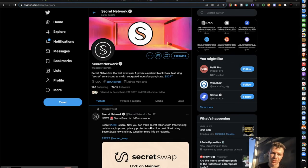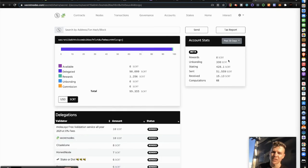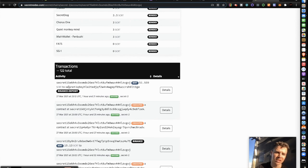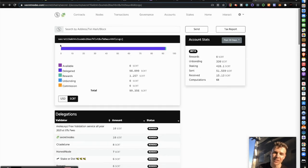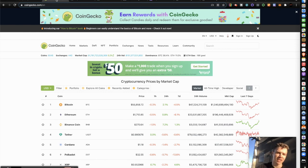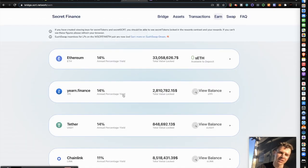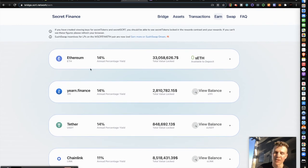Follow the Twitter account, get involved in the community, join the Telegram group to stay up to date. You can check your current balances and transaction history at secretnotes.com — I'll put the link below. From my experience, transactions are very cheap and very fast. I highly recommend getting involved in Secret Network. The main takeaway is this is an easy way to earn money off of your holdings — if you hold Chainlink, Ethereum, RSR, Aave, or Uniswap, you can earn from those holdings.